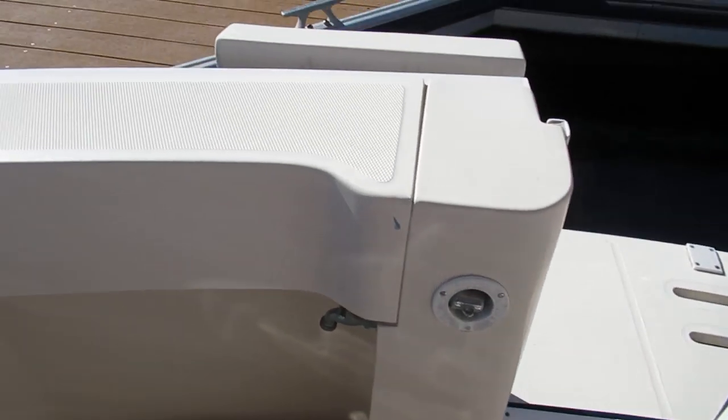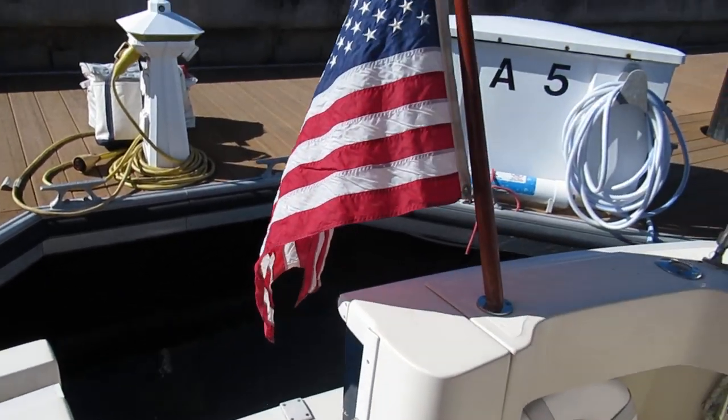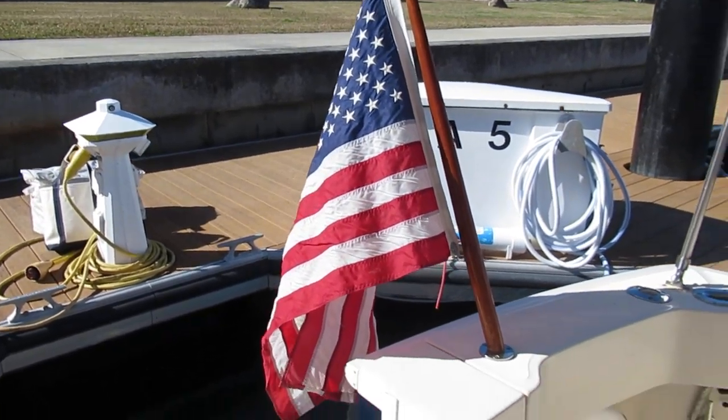There's a shower right here, a couple of flush-mount rod holders, and it's clear we have a patriotic boat owner.